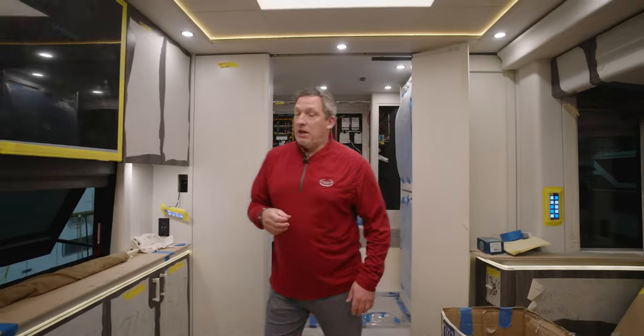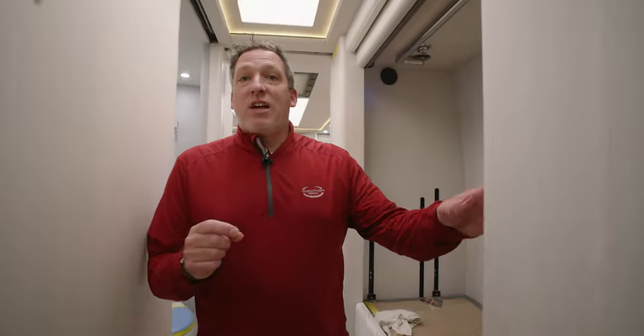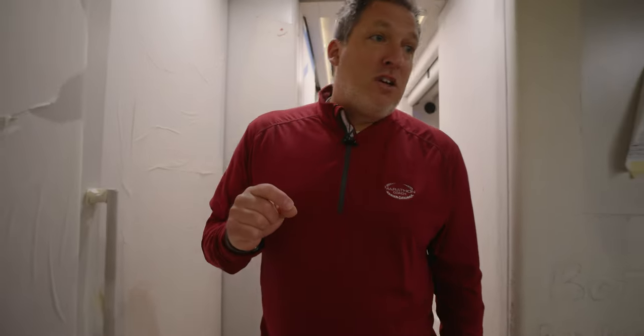We've got nine or ten drawers back there — it's really nice. I love a bunk coach. In about three weeks we're going to be able to see this as it comes out of audit. It also has some beautiful blue color on the exterior.